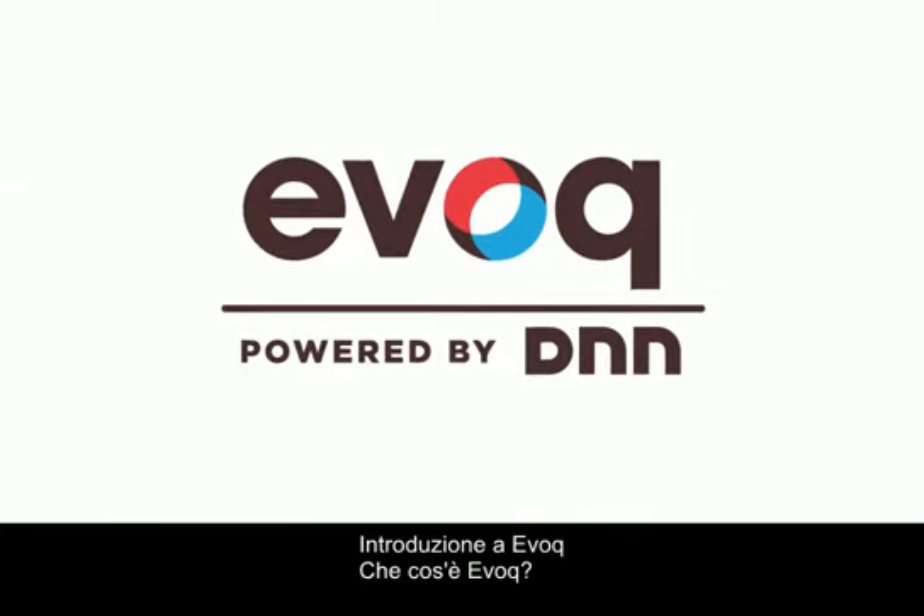Introducing Evoke. What is Evoke? It's a suite of business solutions from DNN. Now, let's take a look at those solutions.